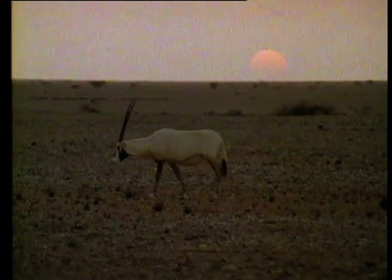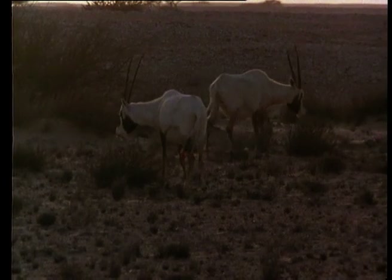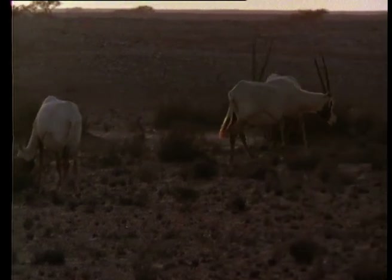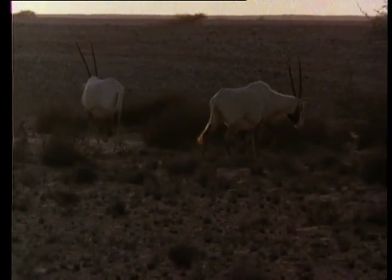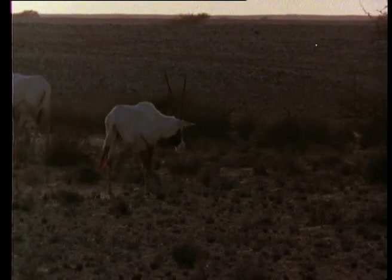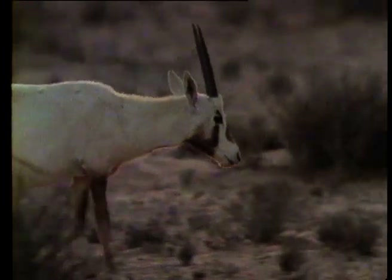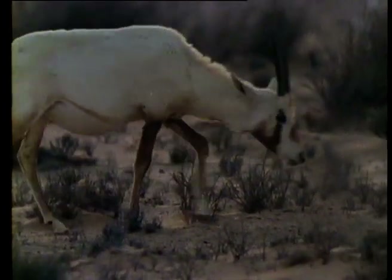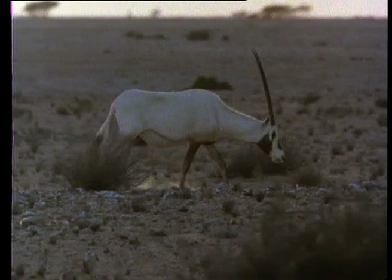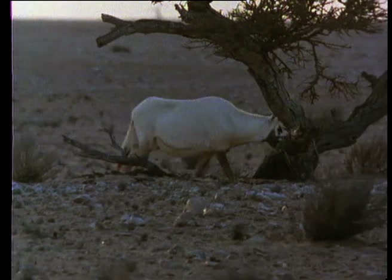Since then, Operation Oryx has been a great success. The original group have bred successfully, and since their release, other groups have been set free on the Jiddat al-Harrasis. The Arabian Oryx is one of the few large mammals that can exist in deserts with sparse vegetation and little water. By its successful reintroduction, Oman has replaced an important missing element in a fragile environment, and so reinforced the stability of the Sultan's sanctuary.